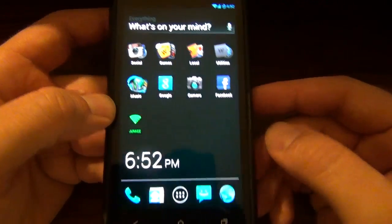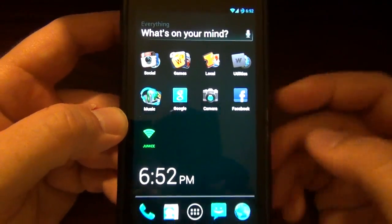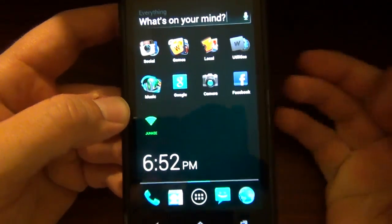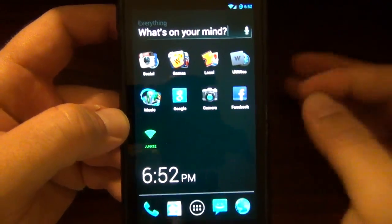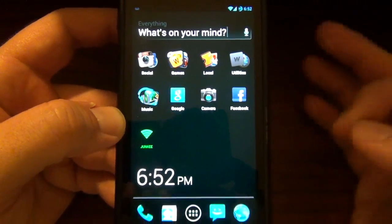It's in beta right now and it's pretty interesting. It's a different kind of concept for a launcher — it's not one of those that's highly customizable and all that fun stuff. This is strictly for people who really don't want to customize their launcher so much; they just want to get to their apps.